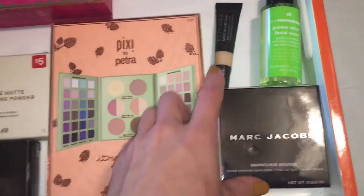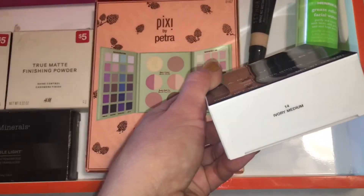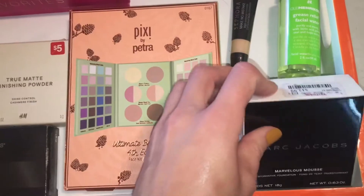Next we have the Marc Jacobs Marvelous Mousse Foundation — I have to say I really enjoyed this. If you'd like to see a wear test, that is also going up shortly if it's not up already.